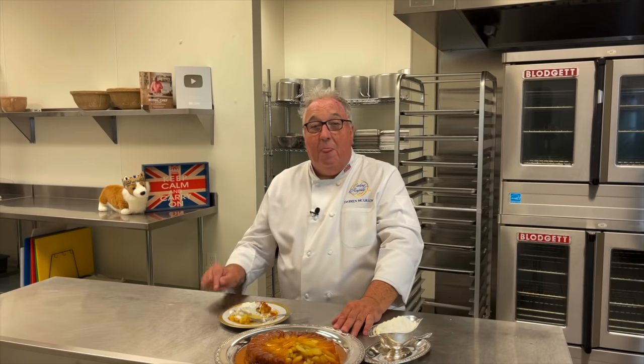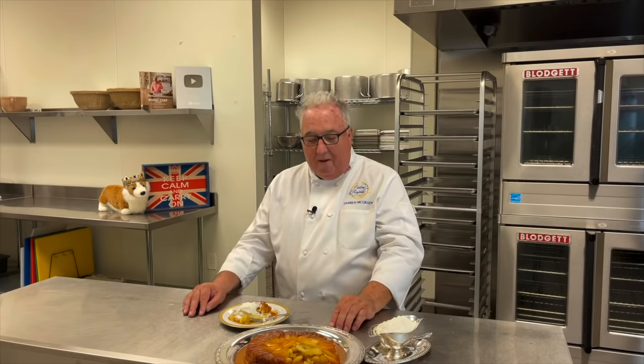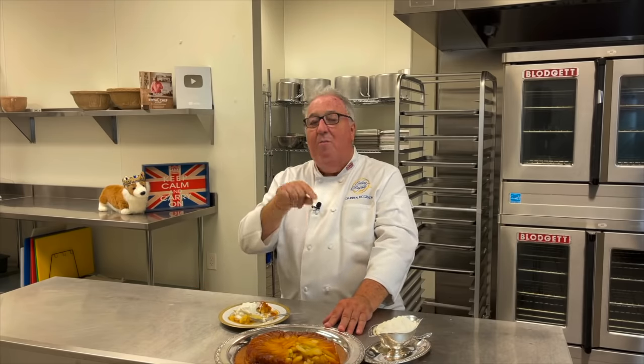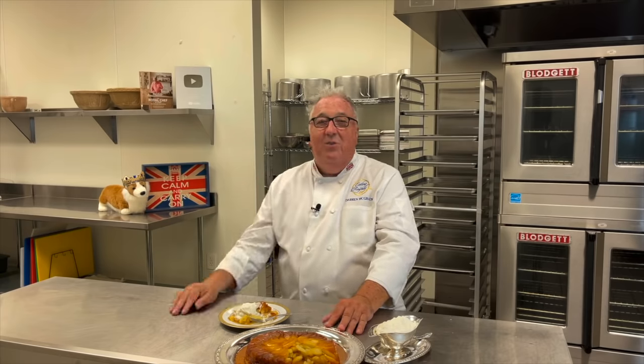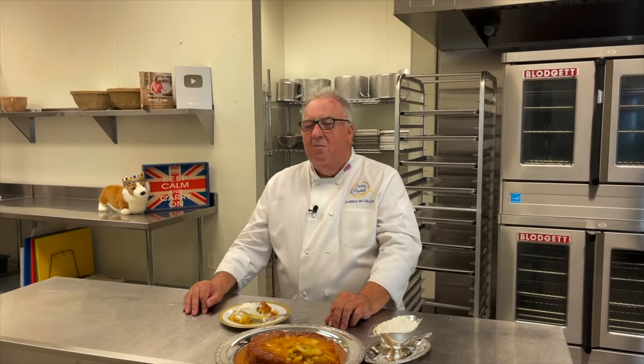Hope you enjoyed the video. Hope you make this dish — it really is a fabulous one, a real showstopper. All your family and friends are going to love it. Give me a thumbs up, leave a comment below, hit the subscribe button if you haven't already. We're almost at 200,000 subs. Thank you all. Thanks for watching — we'll see you again soon.